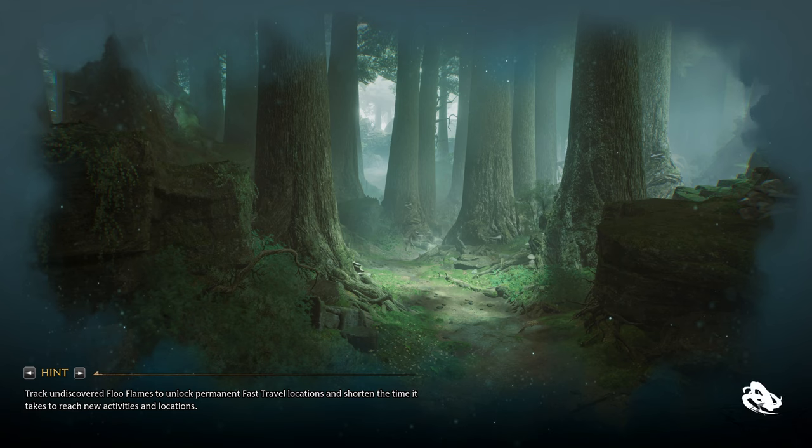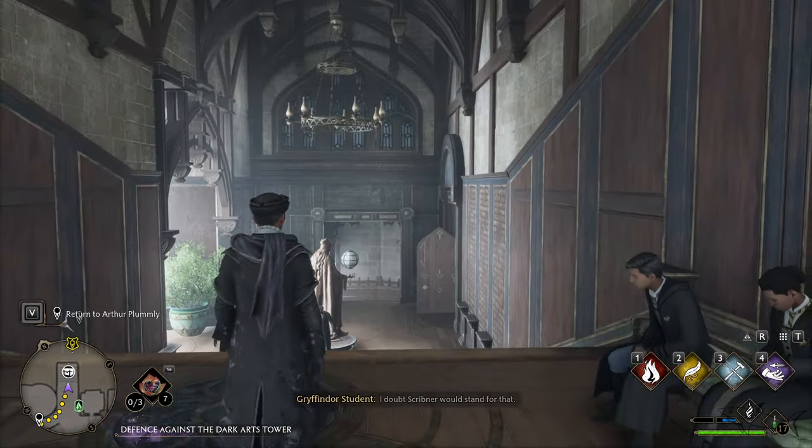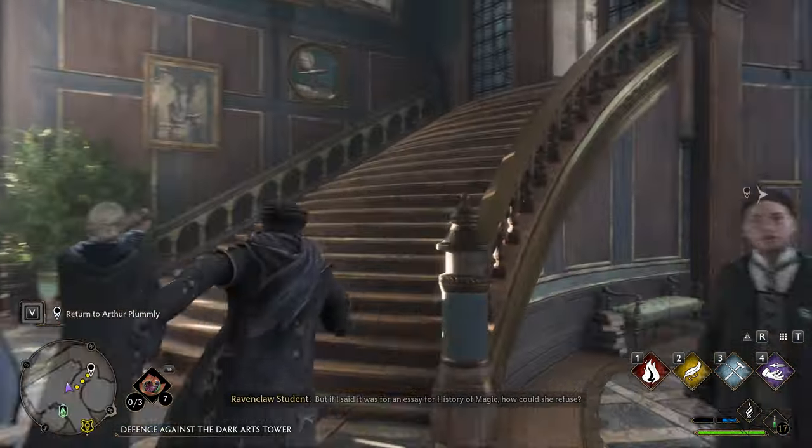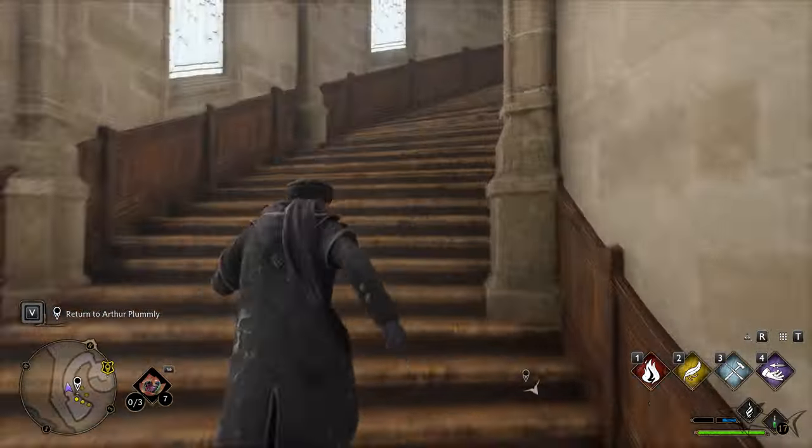Now let's go to the map and do it very simple and easy — teleport right here. Now let's return the items. This is how we can complete another side quest. I hope my video was useful for you. If it was, like, subscribe, share, and press the notification bell.